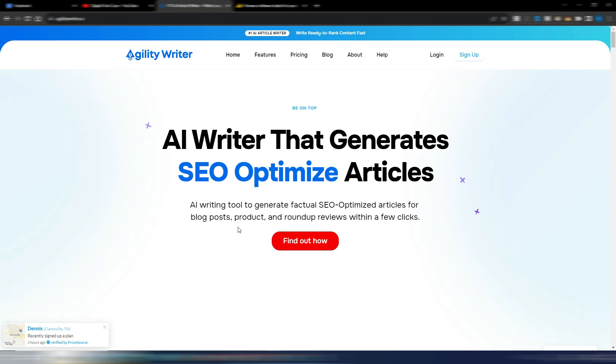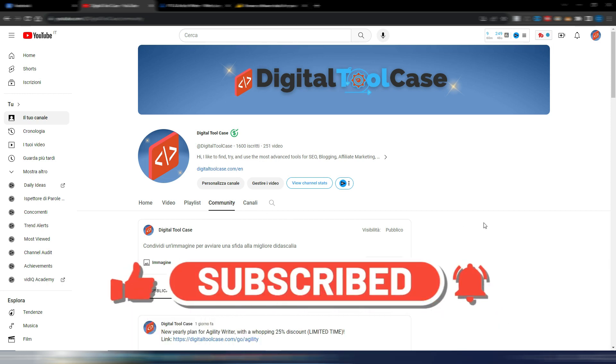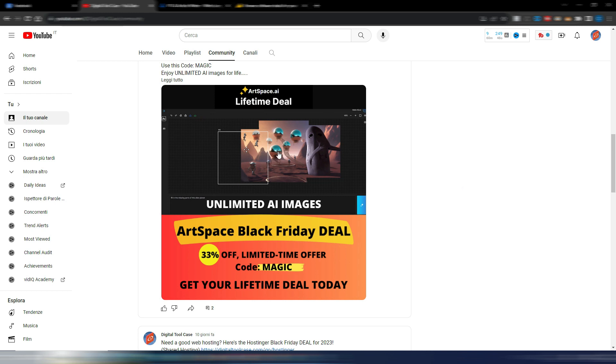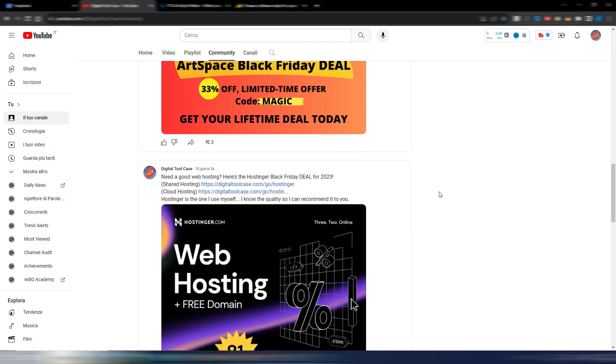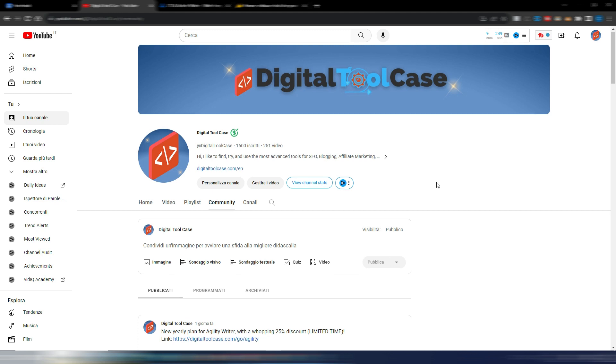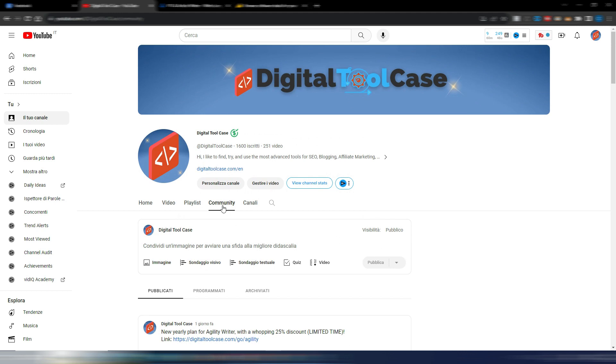Now let's talk about Black Friday. The first thing I want to suggest is to subscribe to my channel, because in the community section I always post when I have some promotions. As you can see, I also published some other deals, for example this Art Space Black Friday deal with 33% off using code MAGIC. Subscribe to my channel so you'll find all Black Friday promotions directly in your YouTube feed, or go to my channel and click the community tab.